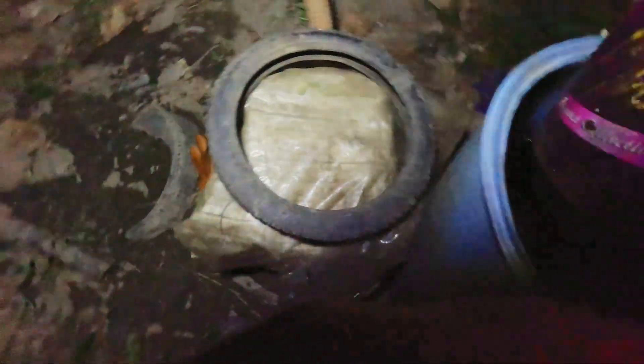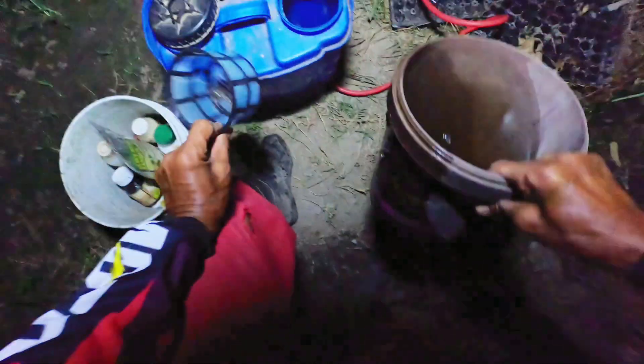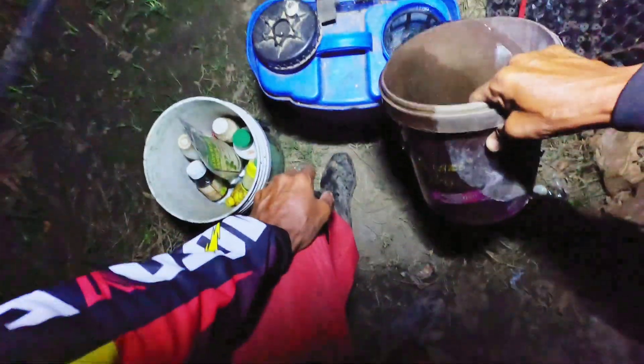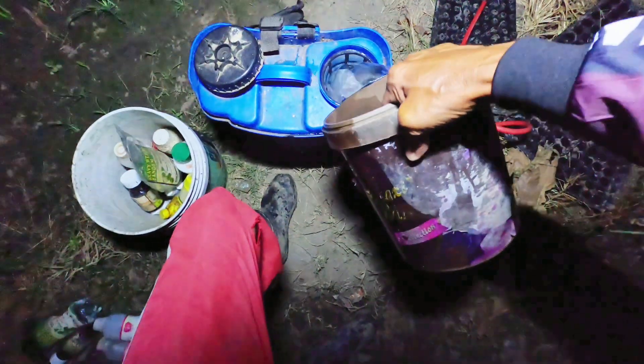We're going to put water into the container first before adding the insecticide and foliar — the mix to be used to spray my hot pepper with curly leaves. It has no water inside and we're going to fill maybe one-third. Clean water coming from the drum — about six liters.